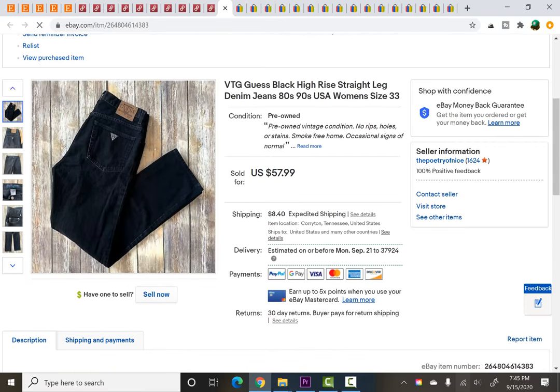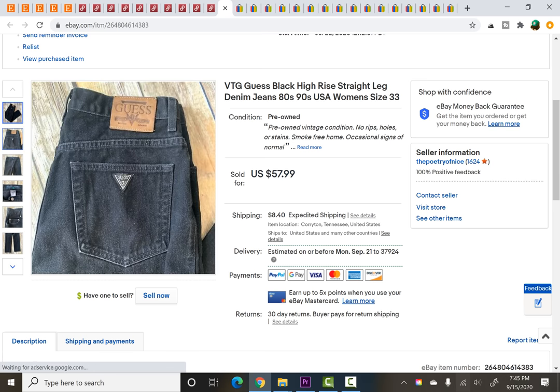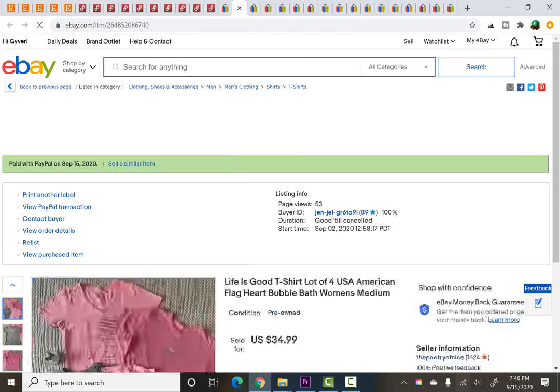Let's move on to eBay. Vintage Guess — very classic Guess on the back, sort of 80s/90s high-rise tapered or straight-leg women's jeans. I picked these up at a thrift store — they just happened to be on a rack they pulled out in front of me so I nabbed them as fast as I could. $6.99 is what I paid, and they sold for $45 on a best offer, plus shipping.